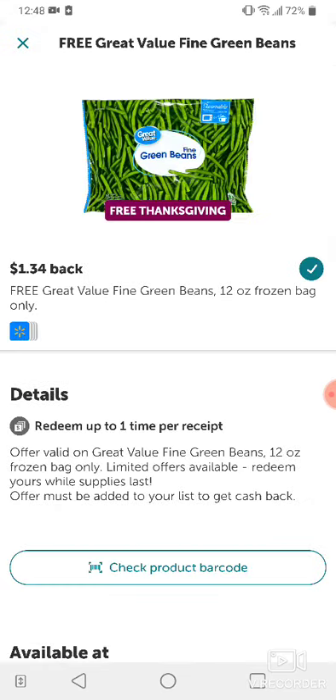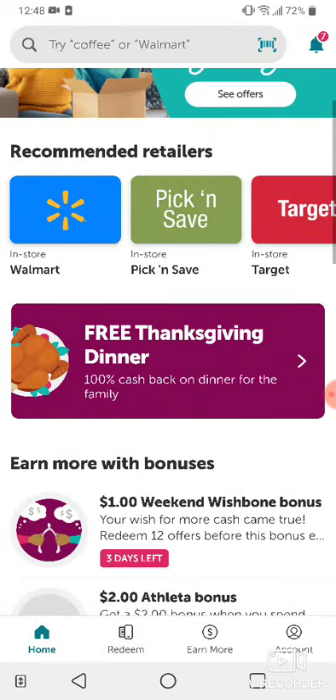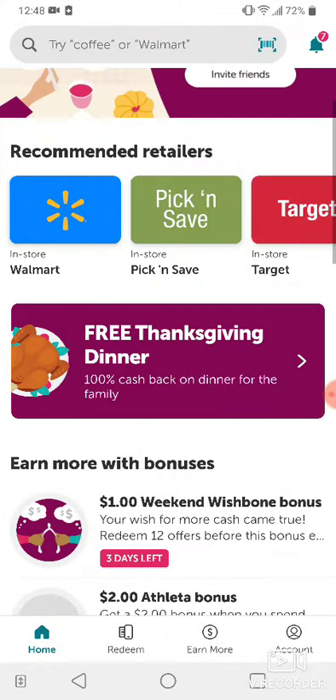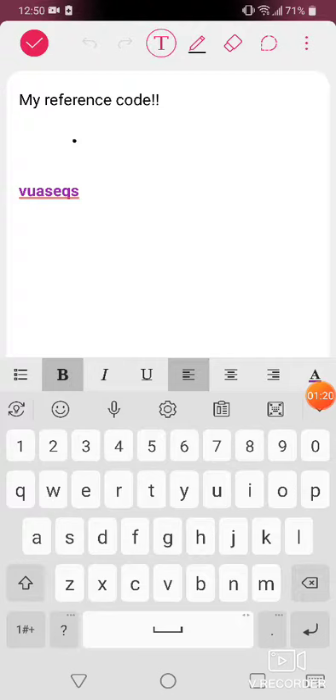The only thing I couldn't find was the green beans — they didn't have any in my store. All of the items will show up in this area of the app. Make sure you scan these carefully. For example, the mashed potatoes are only valid on the family size, not the small size. Scan your product and make sure the offer matches.